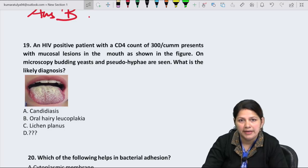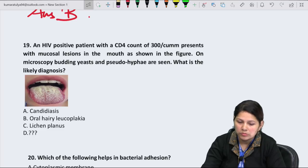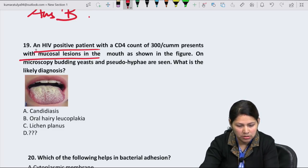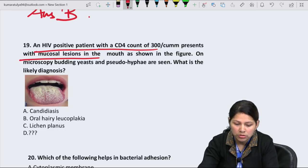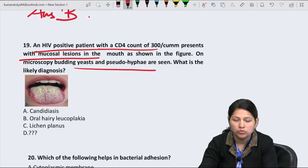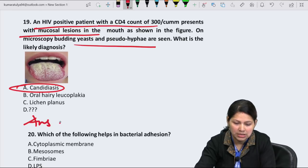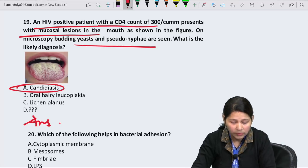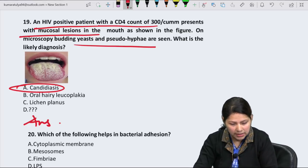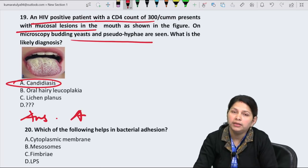Question 19: An HIV-positive patient with CD4 count of 300 presents with mucosal lesions in the mouth. Microscopy shows budding yeast cells and pseudohyphae. Budding yeast cells with pseudohyphae — this has to be candidiasis. Straightforward answer is option A — Candida. Candidiasis is a very common infection seen in HIV patients, especially when CD4 count is low. Answer to question 19 is A.